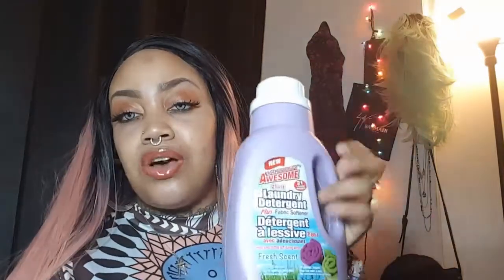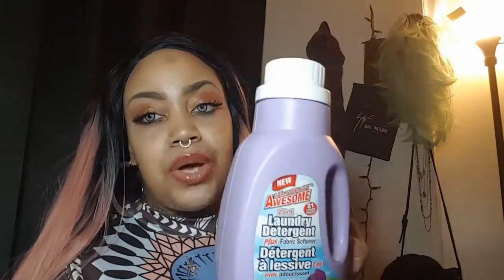Last but not least, I picked up two of this two-in-one detergent — it's detergent plus fabric softener. This will be my second time using this, so do check this out at your local Dollar Tree. That is the end of my Dollar Tree haul! I hope you loved and enjoyed this video. If you did, make sure you rate, comment, and subscribe, and I will see you babes in the next video!